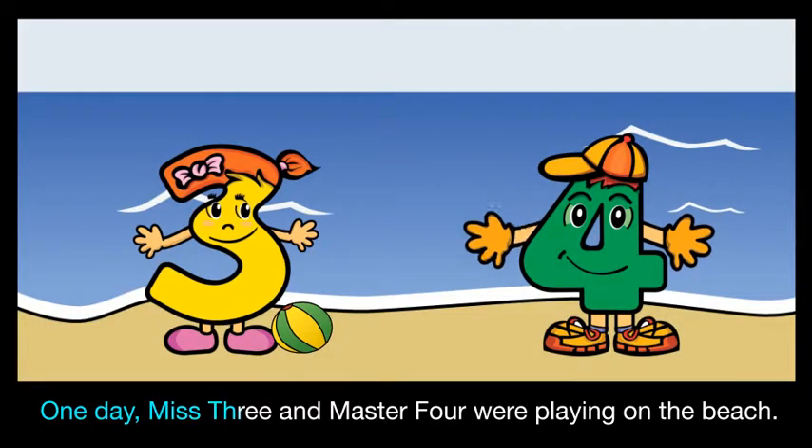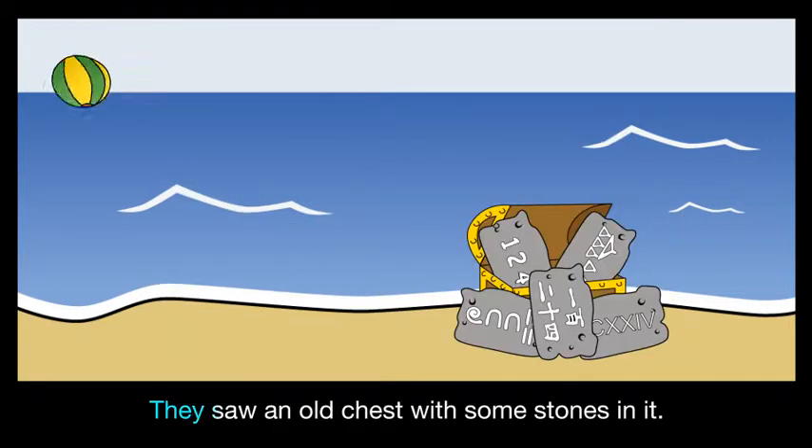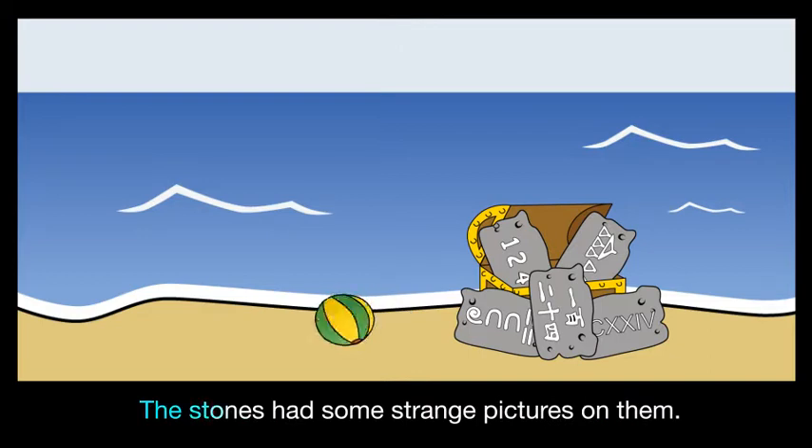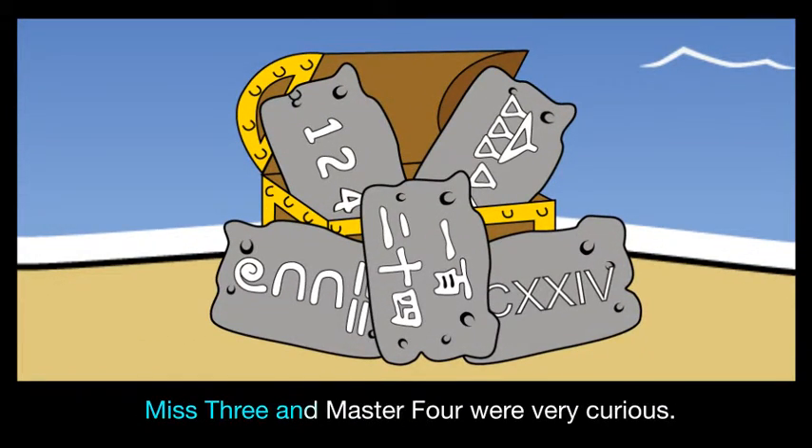One day, Ms. 3 and Master 4 were playing on the beach. They saw an old chest with some stones in it. The stones had some strange pictures on them. Ms. 3 and Master 4 were very curious.